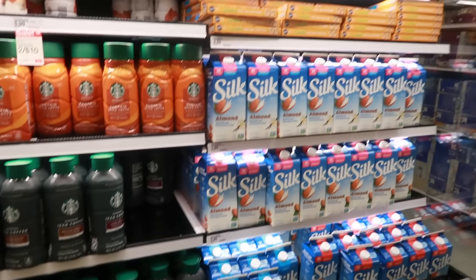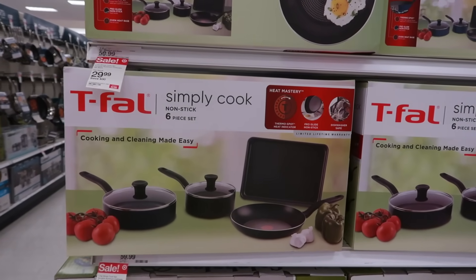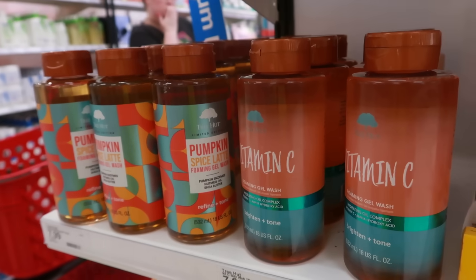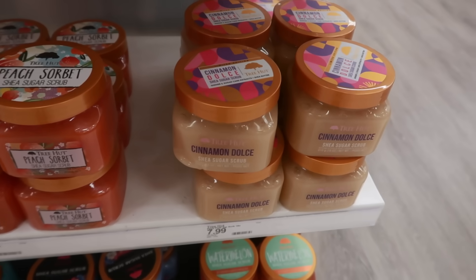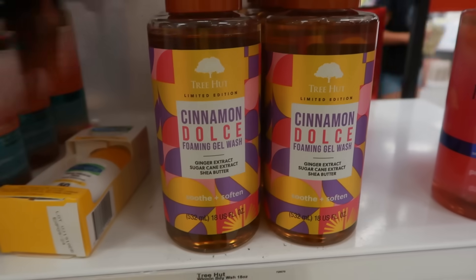These sets right here are six piece for $30, on sale. Here's a new one by Tree Hut — I've seen the pumpkin spice latte scent at Ulta, but they didn't have the cinnamon dulce for $7.99. They even have the sugar scrub for $7.99. Oh, tropical mango — I don't remember seeing that one. I think I'm going to try this one.